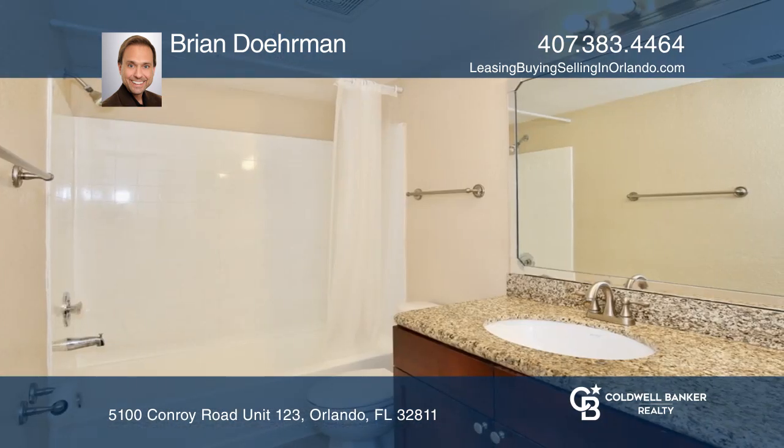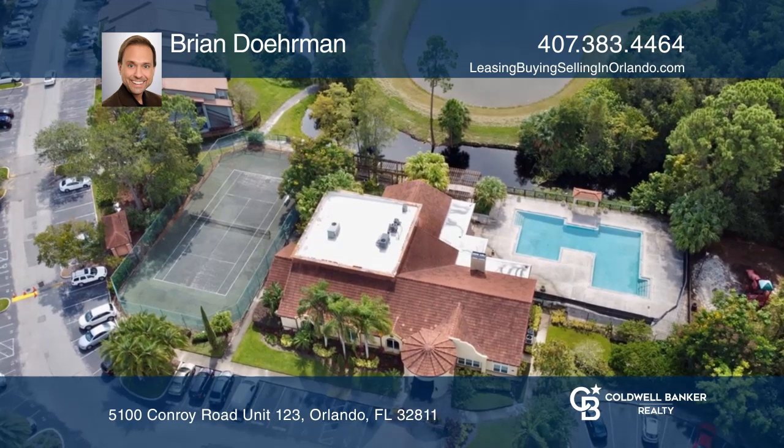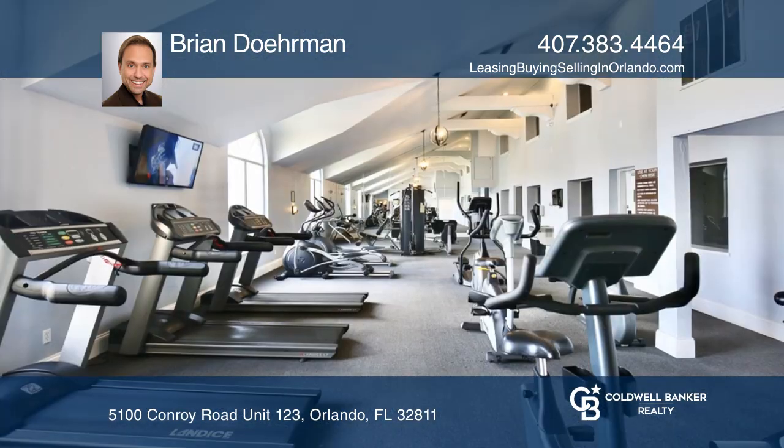The gated community offers a pool, tennis court, play area, and a fantastic workout facility with indoor racquetball court and a huge yoga pilates room.